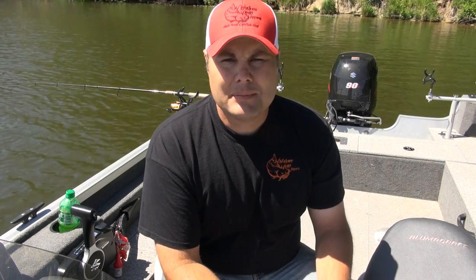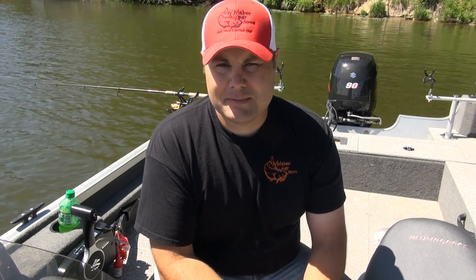For this tip video, I'm going to answer some of the questions we've been getting about summertime catfishing. People are asking: in the summer, where do I fish? I keep fishing the same spots, I keep going to the deepest waters I can find, and I can't catch fish.